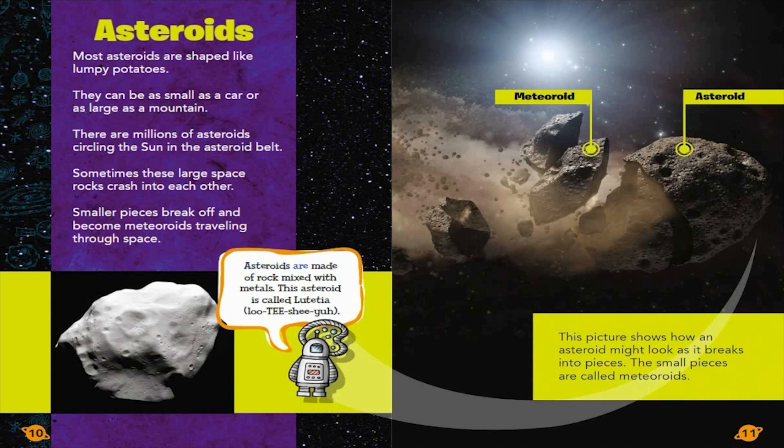Asteroids are made of rock mixed with metals. This asteroid is called Lutetia. This picture shows how an asteroid might look as it breaks into pieces. The small pieces are called meteoroids.